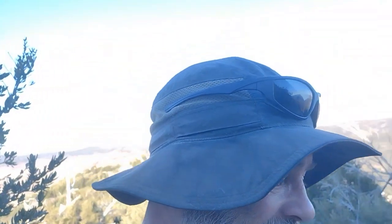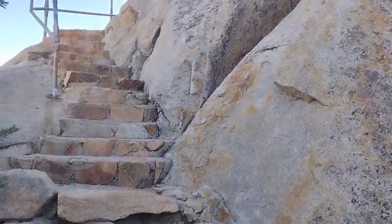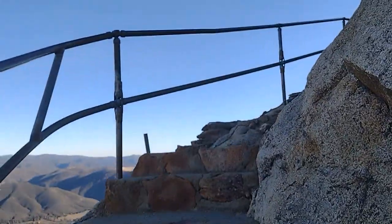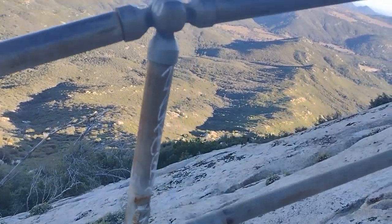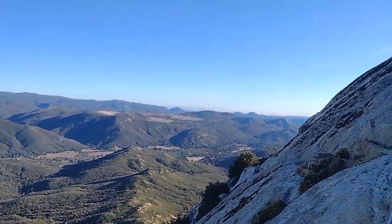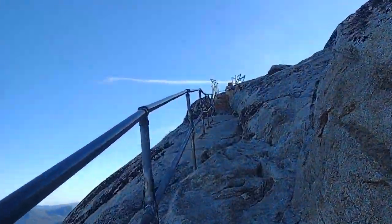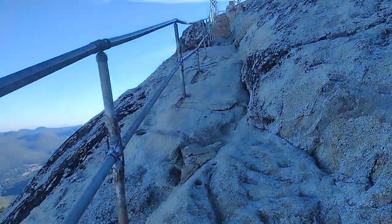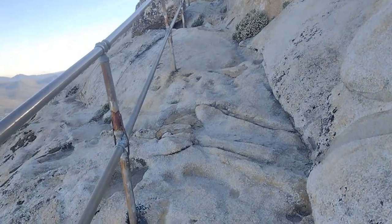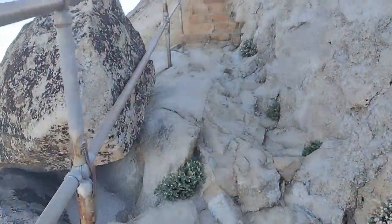I've just about reached the summit of Stonewall Peak. There's a nice little stairway with a railing to help get to the top. There's a dramatic drop-off here — spectacular, way way down. These views are amazing. To sum up the trail: it's switchbacks, shrubs, and rock — a lot of rock — but it offers some of the most amazing views of this park, including the east face of Cuyamaca Peak. Morning would be much better for lighting, but here we are.